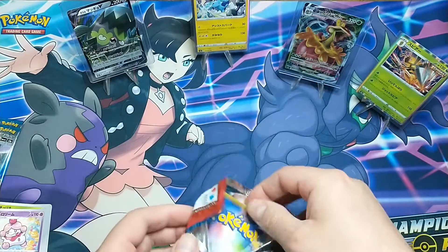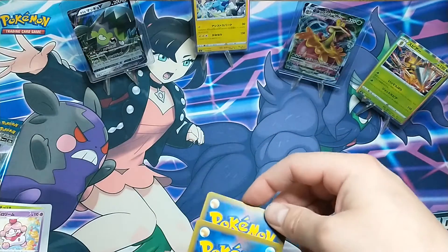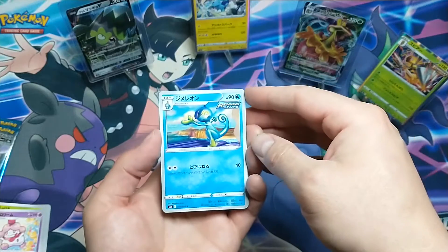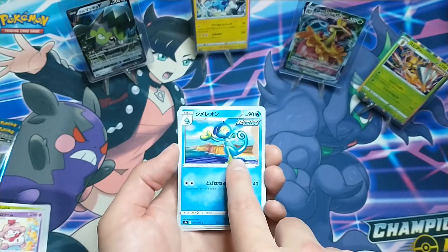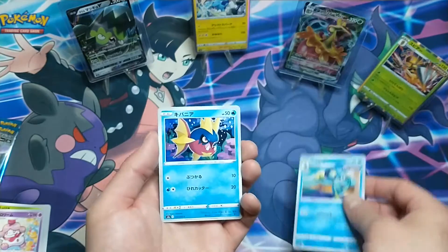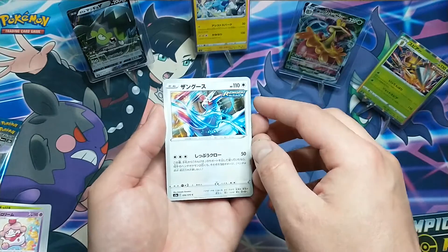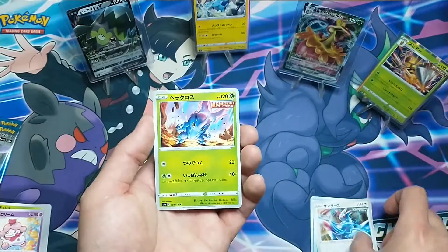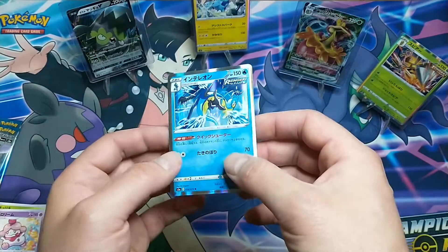Still looking for a big hit. We have Sobble — I'm pretty sure it's only the final evolution that's special — and the artwork is really cool on these cards. Here's a common and then the last card: that's Inteleon, probably right? A hollow starter — the hollow final evolutions of starters are usually some of the rarer ones.